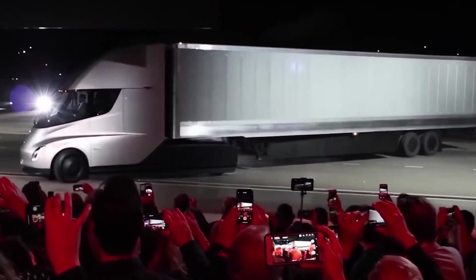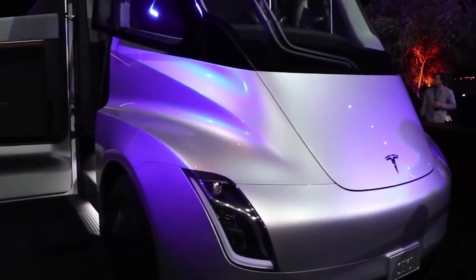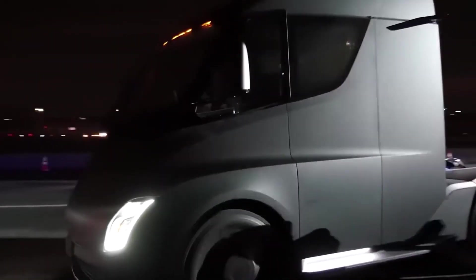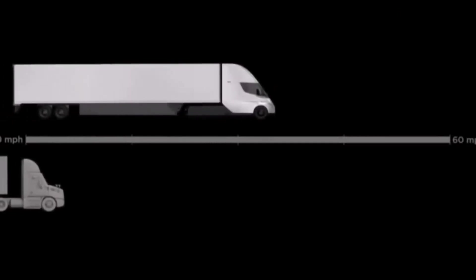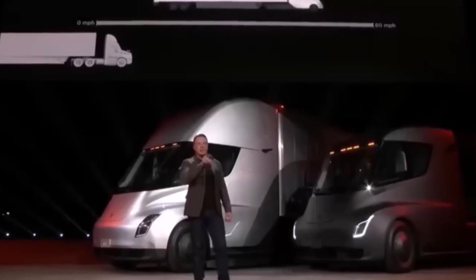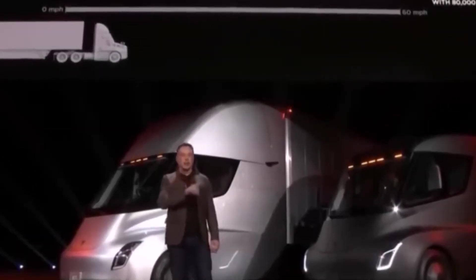The Tesla Semi is also expected to have a regenerative braking system that will recharge the batteries while the truck is stopped. It also features a fast charging system, which will allow drivers to recharge the batteries in just 30 minutes. This means drivers will be able to make more charging stops on their route, allowing them to travel further and faster.